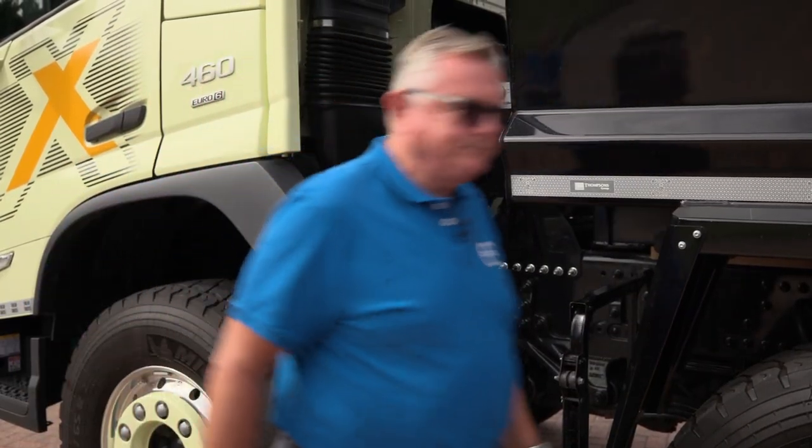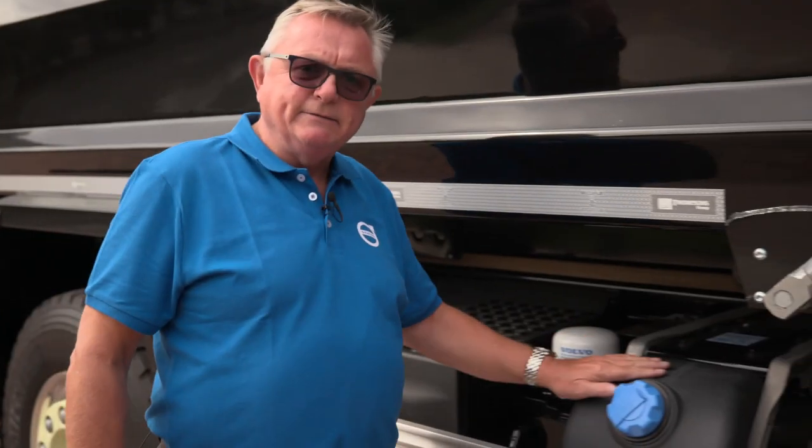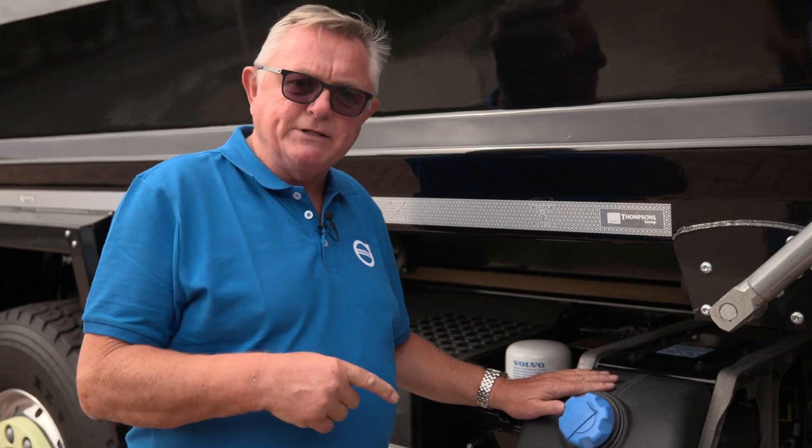Now let's have a look down the chassis. Firstly, factory fitted side guards and a 48 litre near side AdBlue tank with options available on the offside of the chassis.